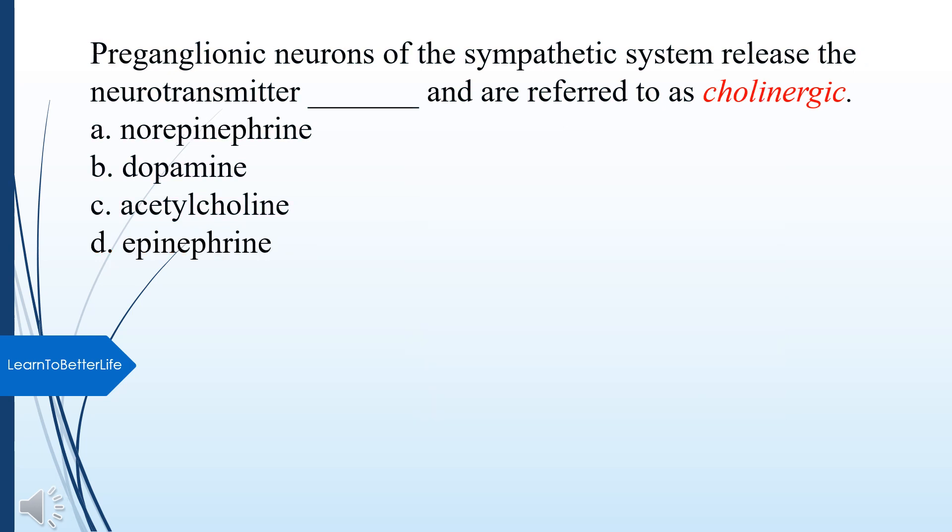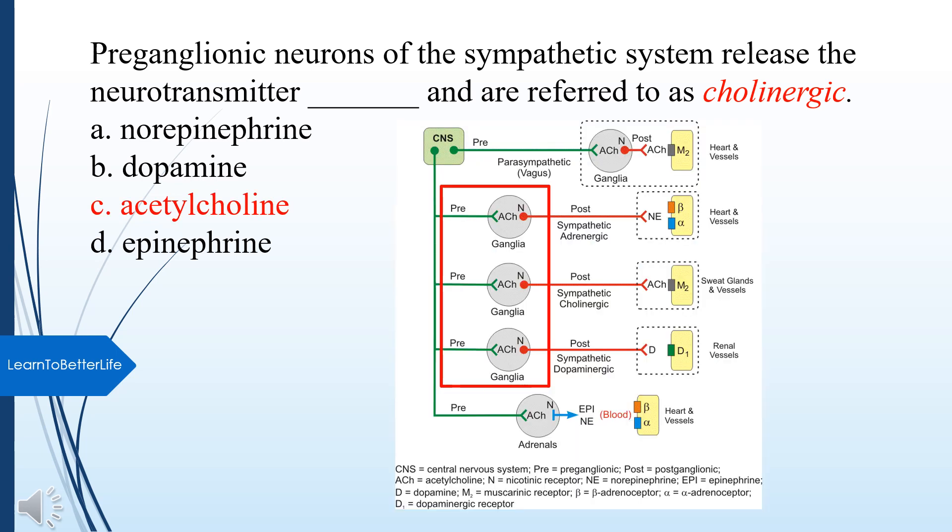Preganglionic neurons of the sympathetic system release what neurotransmitter and are referred to as cholinergic? A. Norepinephrine. B. Dopamine. C. Acetylcholine. D. Epinephrine. The answer is C, Acetylcholine.